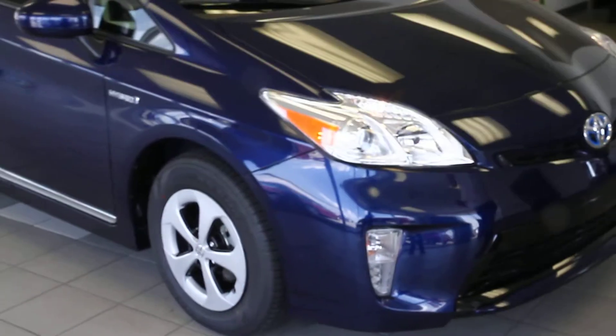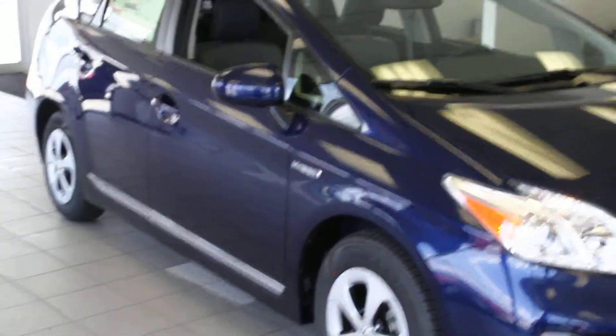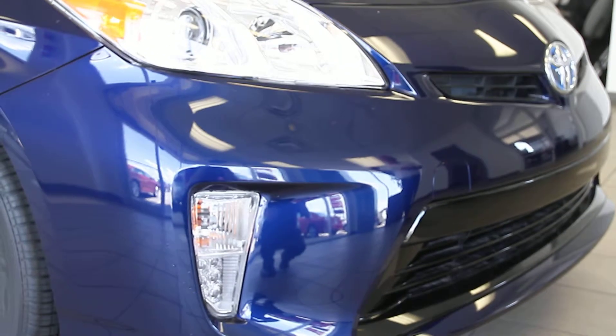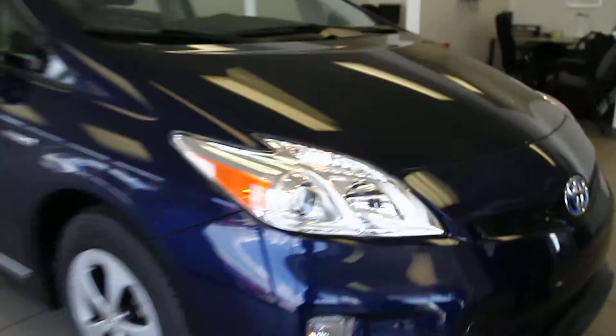It comes with high intensity discharge headlamps — extremely bright, very capable of letting you see all the critters and things outside on the road. It also has standard LED fog lamps, very bright and very reliable technology. It's a very aerodynamic car, which will allow you to get up to 51 miles per gallon in town and 48 on the highway.